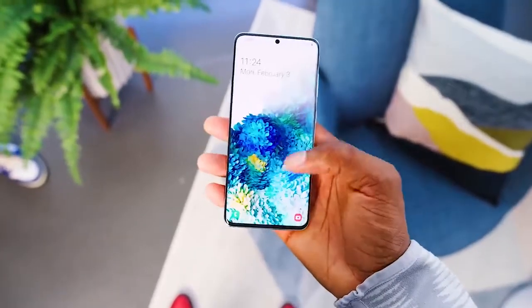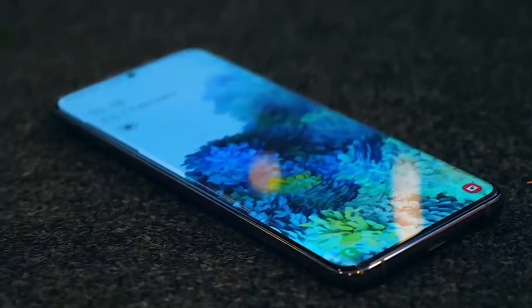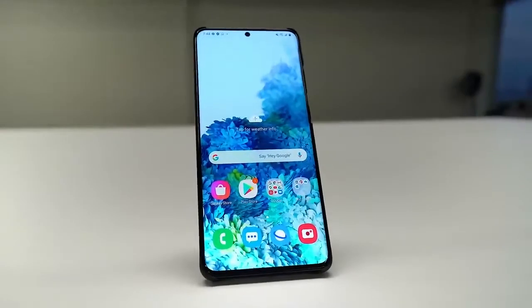I was impressed with how good they feel in the hand and how light they are compared to some other big phones. They're going to feel like you've kind of progressed into the next era of smartphone display.